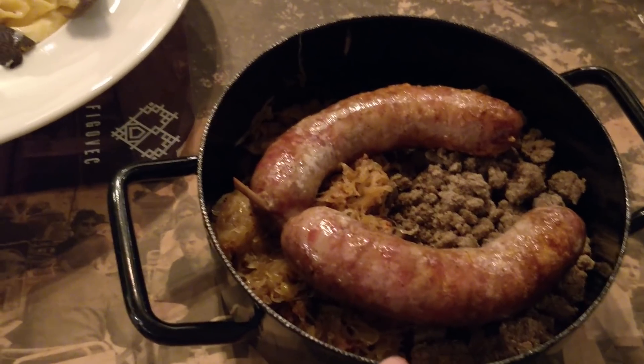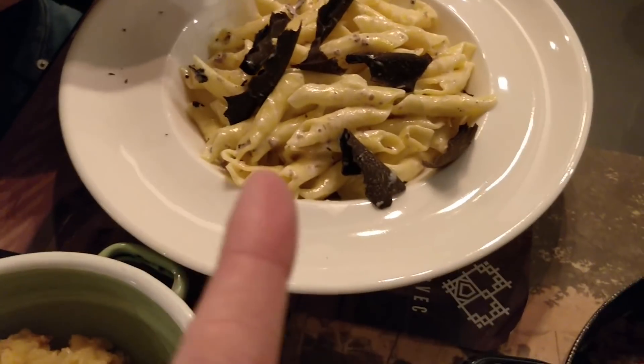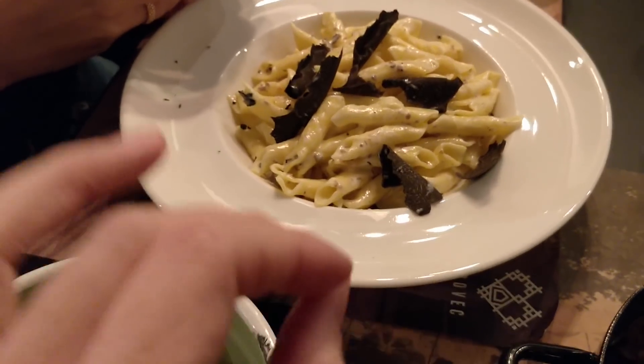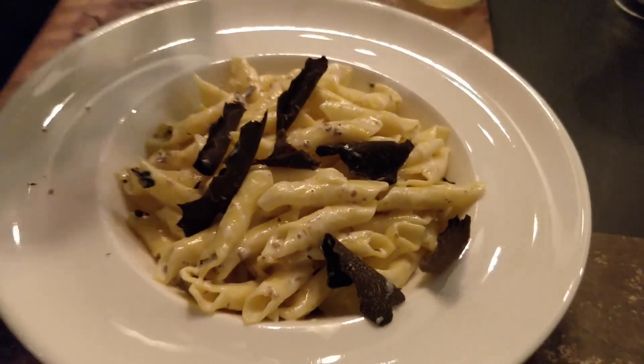Here is my sausage, with the potato mash and onion dish on the side - this looks good. Sav went for a mix of cultures: basically a penne with a creamy mushroom sauce and these truffles on top. Smells so good. That's a good sausage - definitely recommend this restaurant, Slovenia House Figovek.